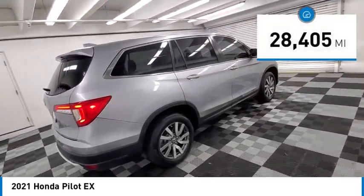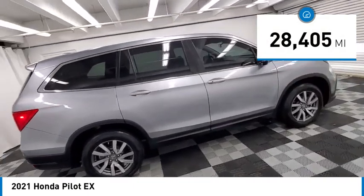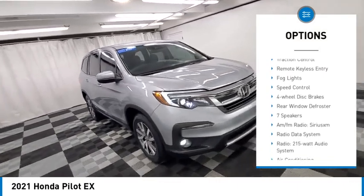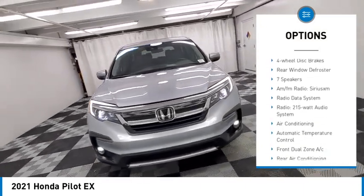This vehicle has less than 30,000 miles. Here are some of this vehicle's great options: Electronic Stability Control, Alloy Wheels, Rear Spoiler, Brake Assist, Traction Control.